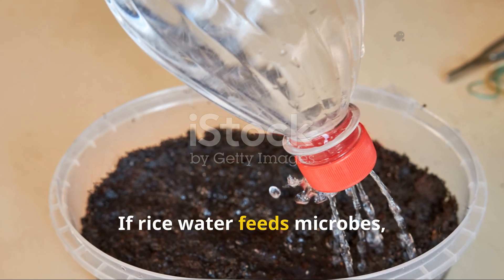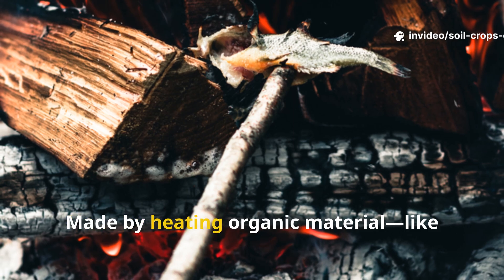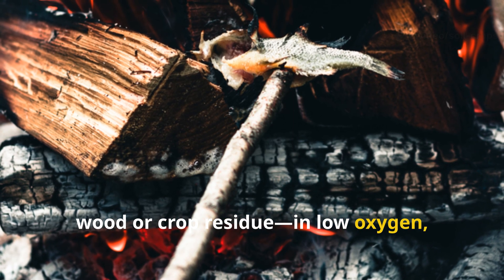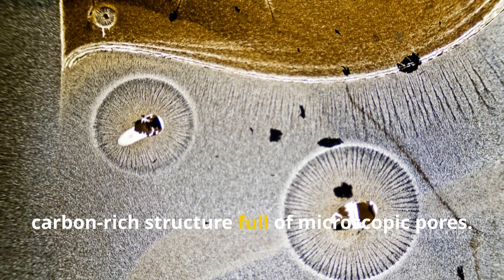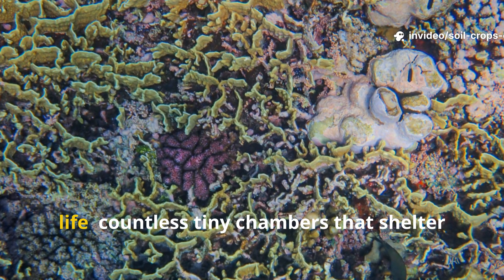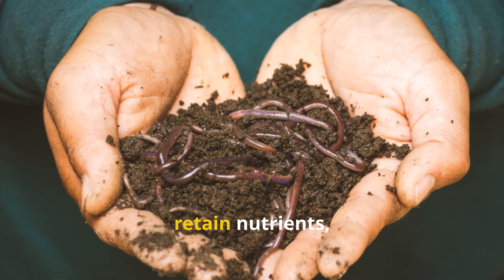If rice water feeds microbes, biochar builds them a city to live in. Made by heating organic material like wood or crop residue in low oxygen — a process known as pyrolysis — biochar creates a stable, carbon-rich structure full of microscopic pores. Think of it as a coral reef for soil life: countless tiny chambers that shelter beneficial organisms, retain nutrients, and balance moisture.